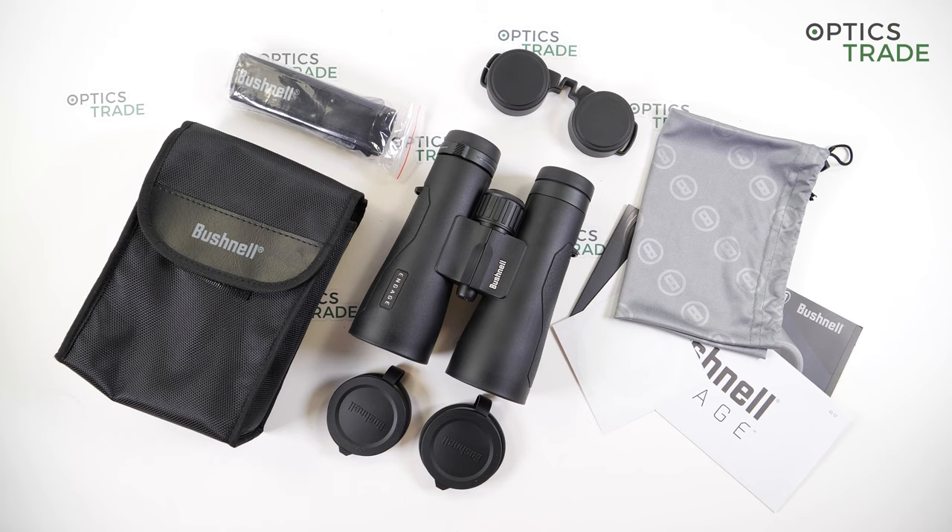With the Engage ADX series, four models are available: 8x42, 10x42, 10x50, and 12x50. All Bushnell Sport Optics products have a lifetime warranty without questions asked — for Engage binoculars, the lifetime is defined as 20 years. All models in this series are made in China.